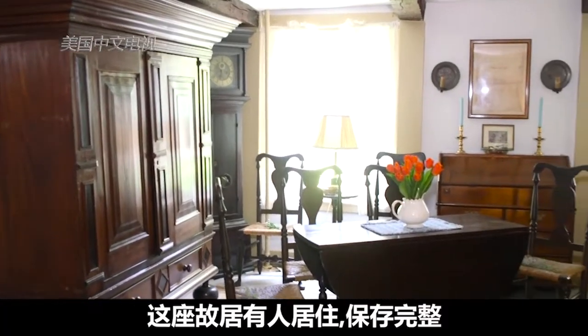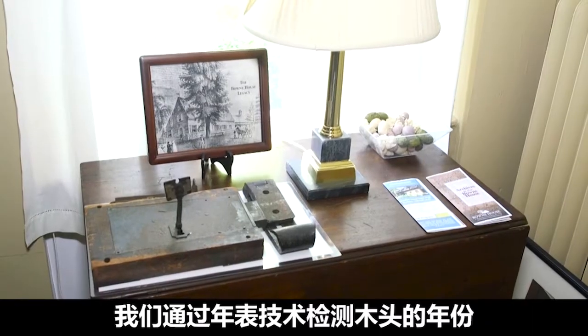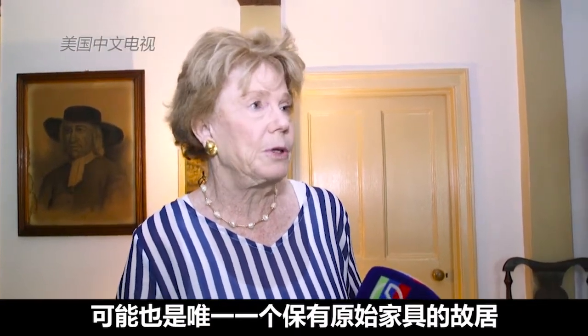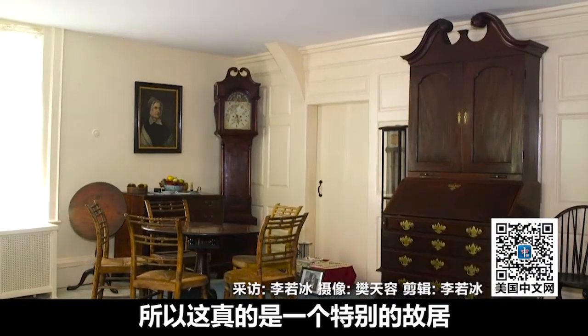This house was actually lived in, and we've done dendrochronology — taking the wood — to confirm we are the oldest house. We certainly are probably the only house that has the original furnishings in it. So we really are quite unique.